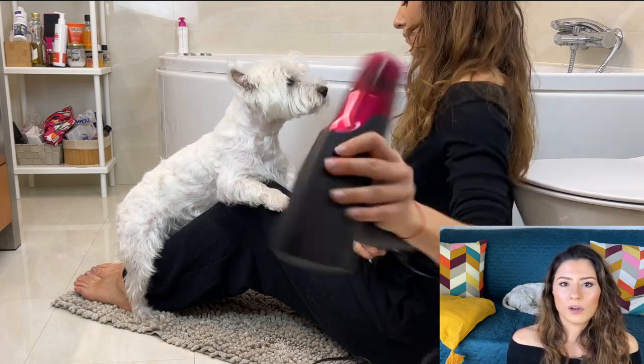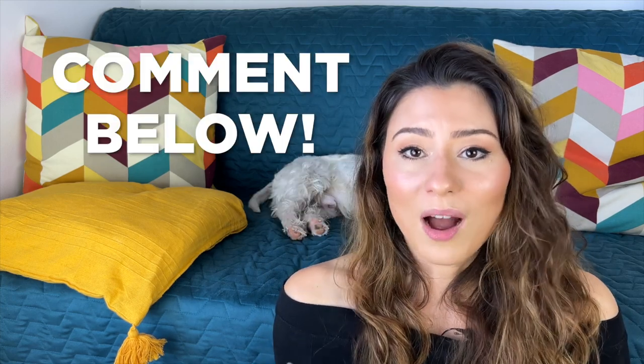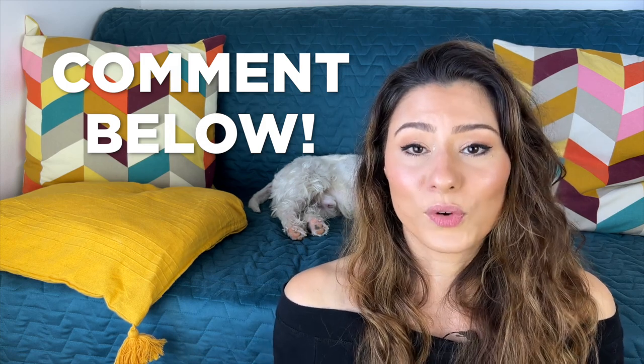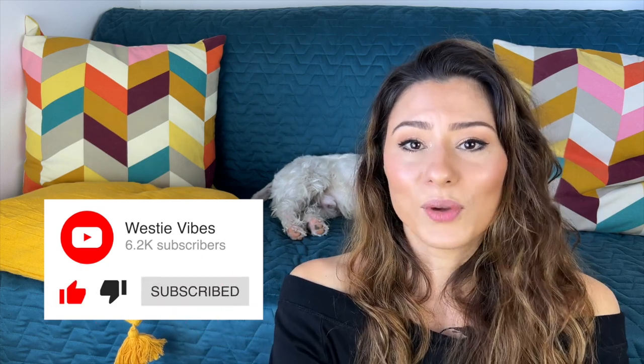It's important to make sure your Westie is perfectly dry when you're finished, because if you don't dry their coat properly, the skin tends to dry out and they may be more itchy. There is also a risk of bacteria, fungi, and other issues from the humidity, so make sure you blow dry them really well. That's how I bathe my allergic Westie — I hope you found this video useful! Leave a comment and let me know if you have a dog with skin allergies and what works for you. Don't forget to like, share, and subscribe — thanks for watching, bye!